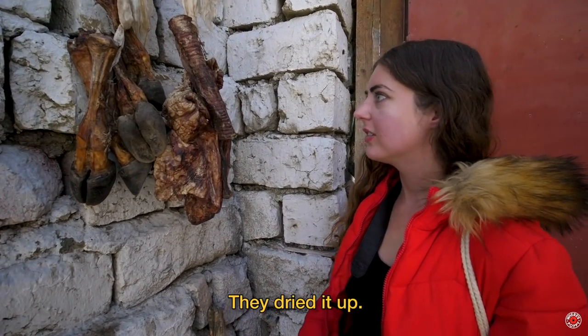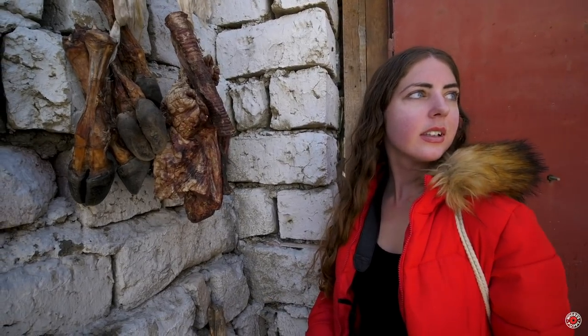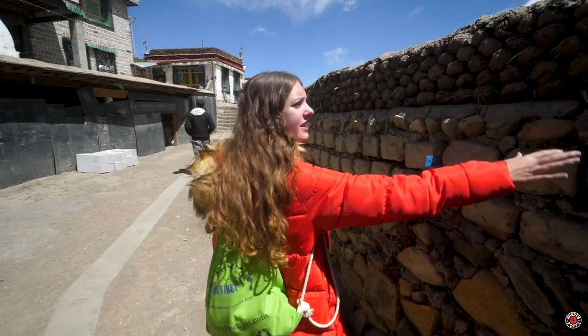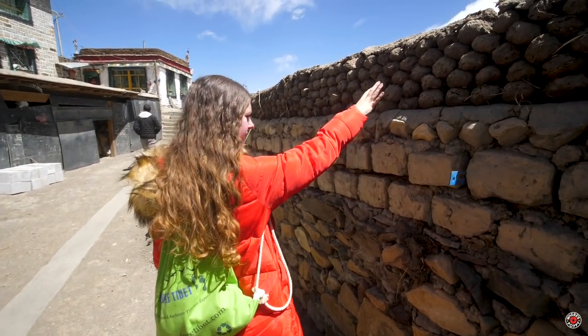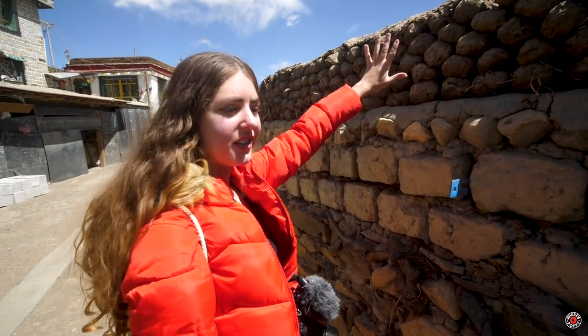They dried it up and sometimes they are going to feed it to the dogs. So this is all yak dung here — the wall is stone, but on top is yak dung.